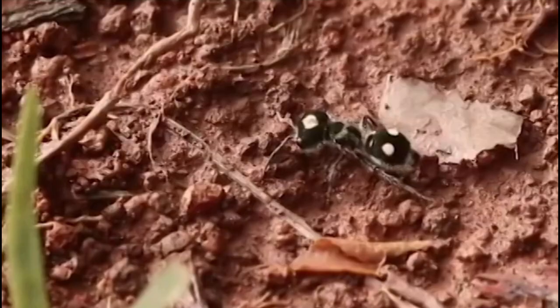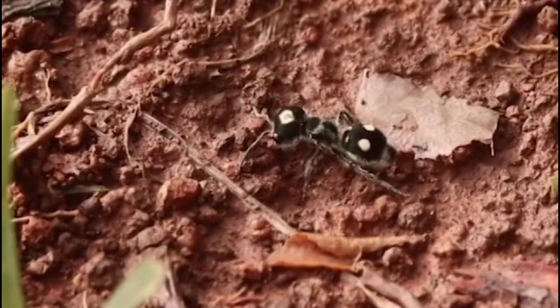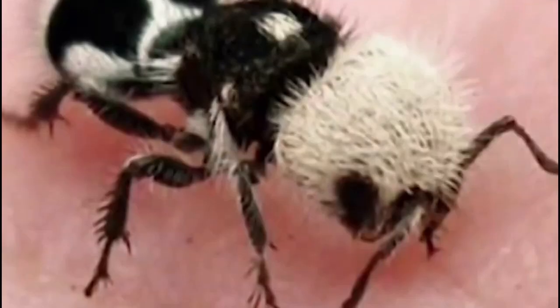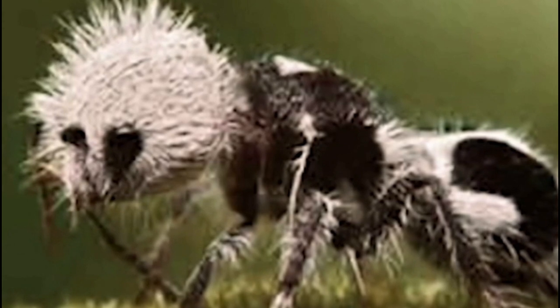The panda ant, also known as the velvet ant, is a species of wasp native to South America. Despite its name, the panda ant is not actually an ant, but rather a type of wingless wasp. The female panda ant is known for its fuzzy, panda-like appearance and its painful sting.